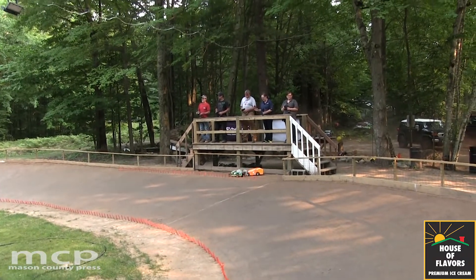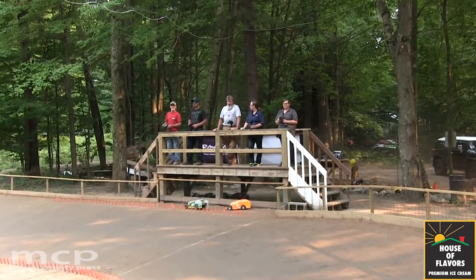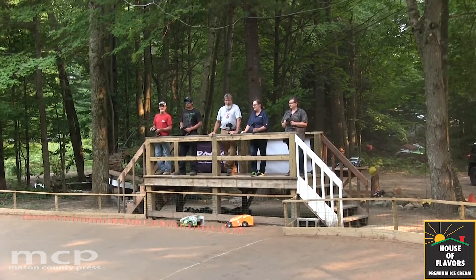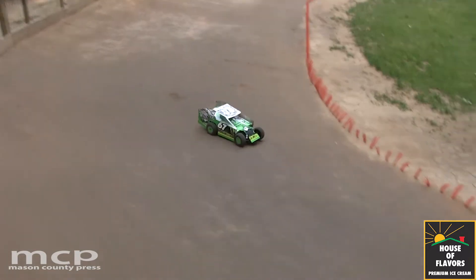So what got you into racing to start with? Well, I've been racing these little cars for many years. I got out of it for a while and then I got back into it since they got new batteries and everything — they just last a lot longer. But there's no tracks around the area, so I decided to build a track.